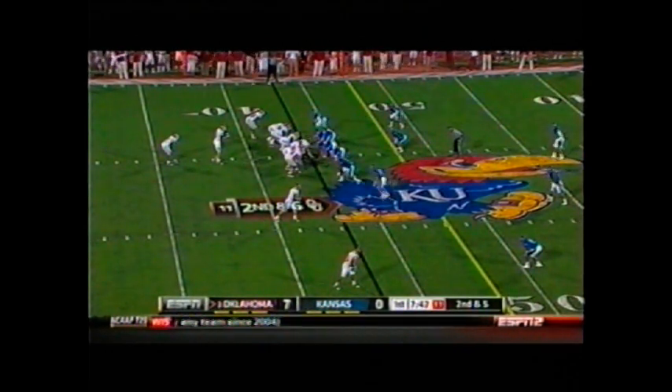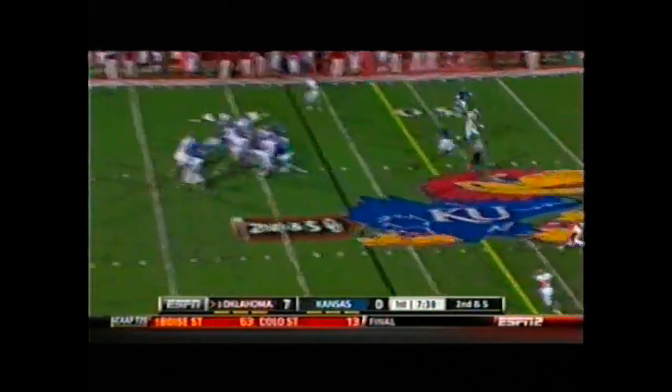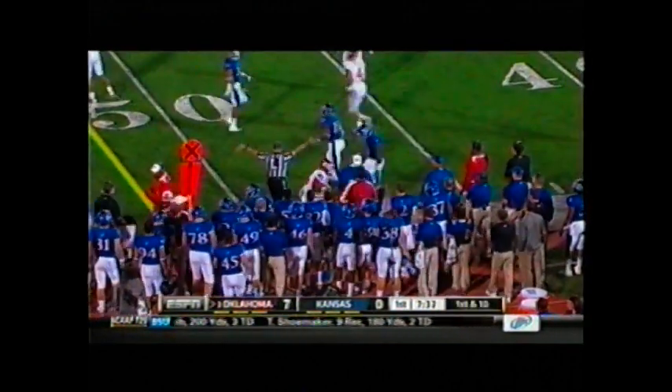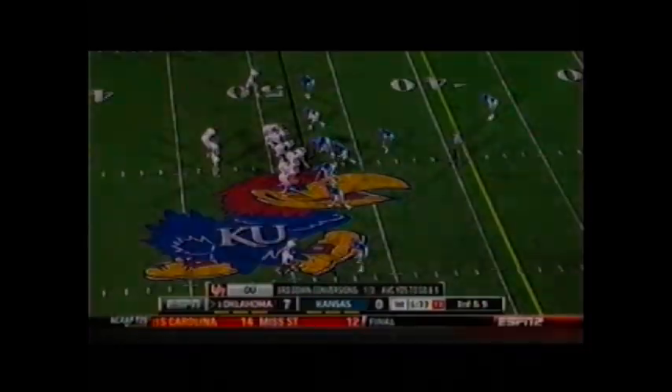Two receivers right. Landry in the pistol, Whaley behind him. Kansas shows blitz. Snap — here they come. Throws right, there's Broyles. Catch number one at the 47, dances outside to the 50, and he'll take it just barely into Kansas territory at the 49 before he is dropped by Isaiah Barfield.